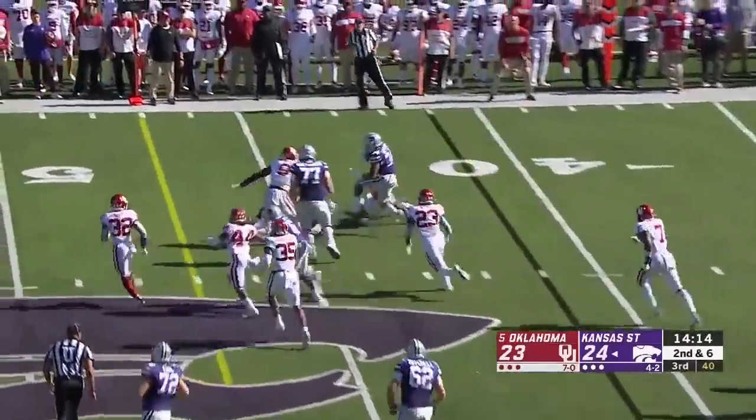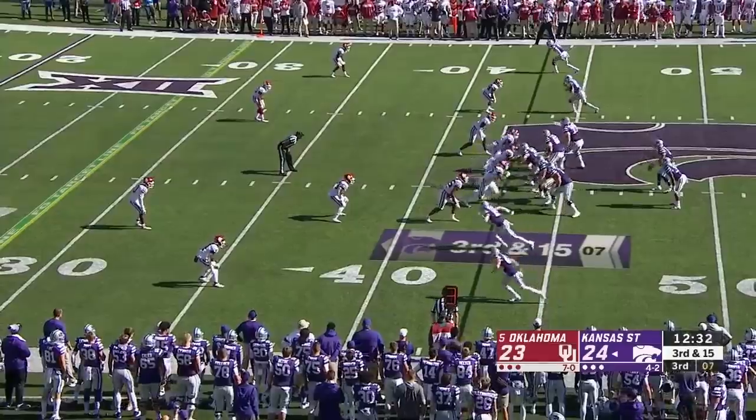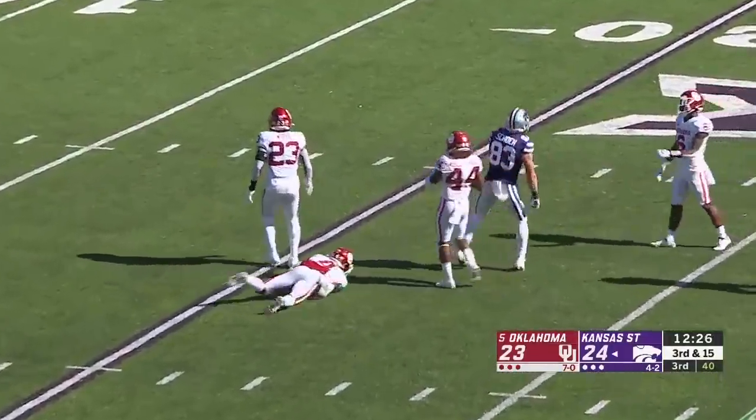Gilbert again, trying to get out wide — and does. Breaks a tackle, picks up a first down and more. Only a three-man rush. Thompson takes a shot for Schoen up the seam and he's got a first down.